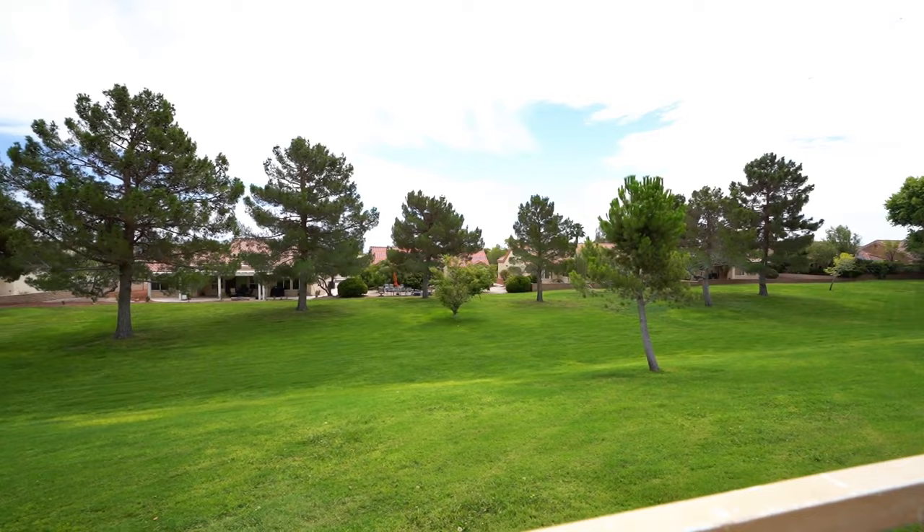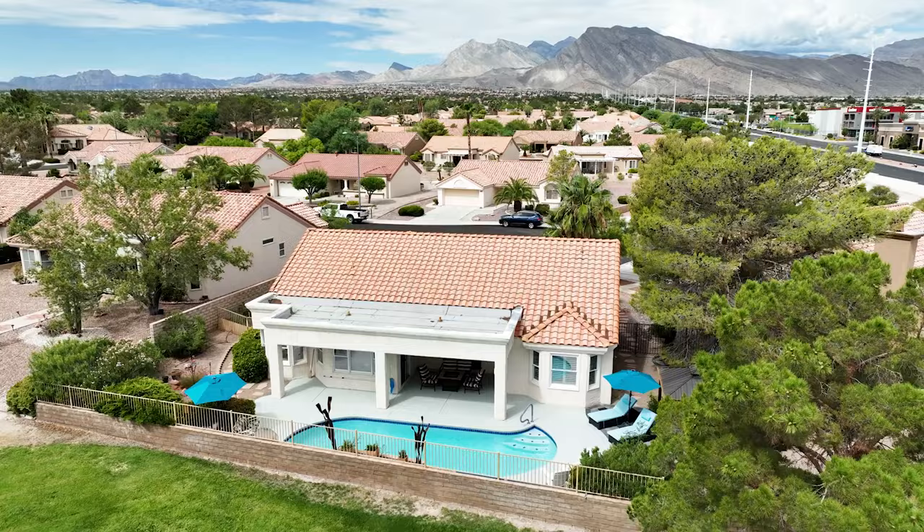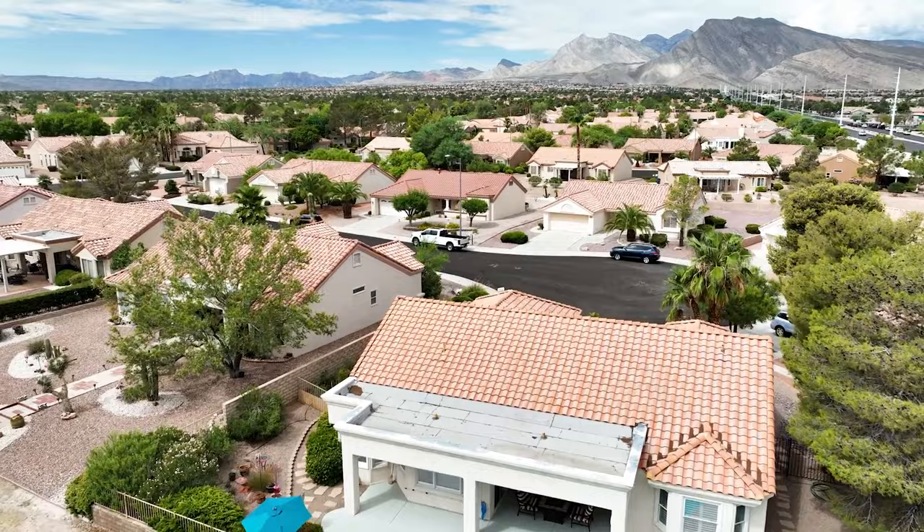I hope you enjoyed this pool home on the Greenbelt. I'm Lani Belcher with EXP Realty. Give me a call and let's make this happen.